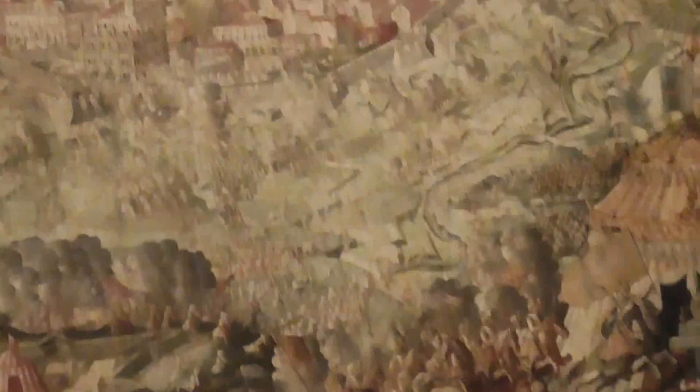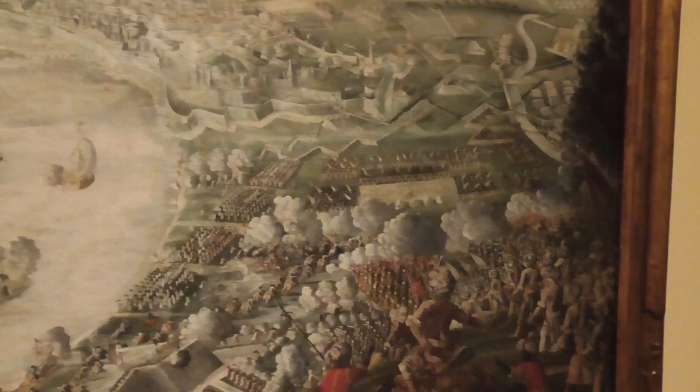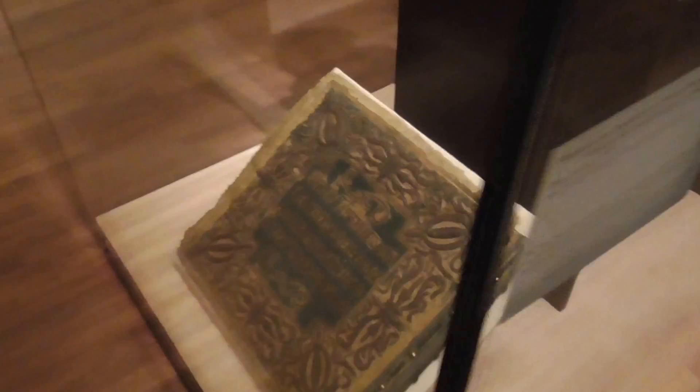And here is the Relief of Vienna — apparently that's how Vienna got relief, not by going to the toilet. And next to it, the taking of Buda — is that Budapest? The Pest part is missing, which is a good thing I guess. You see the Turks there. Here are some weapons with too many stones for my taste — they look like they have some kind of tropical disease. This is a battle standard — the standard of the mounted regiment of Henix von Treffenfeld.